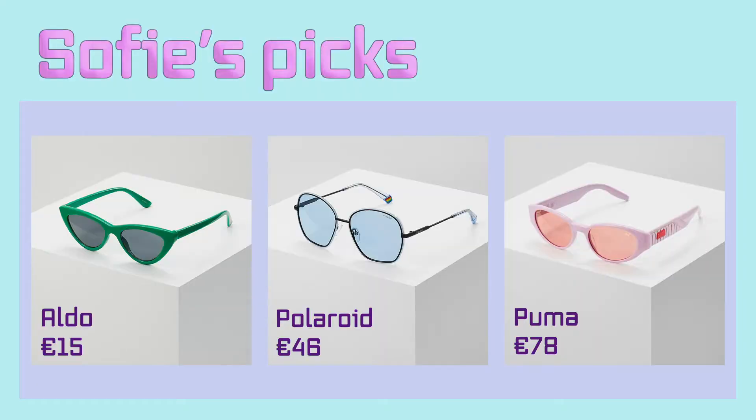I love to switch up my sunglasses game. These are a couple of sunglasses I picked out. The first one I really love is the cat eye green sunglasses — they're also very cheap. The next ones are from Polaroid, and last but not least some pink sunnies from Puma.